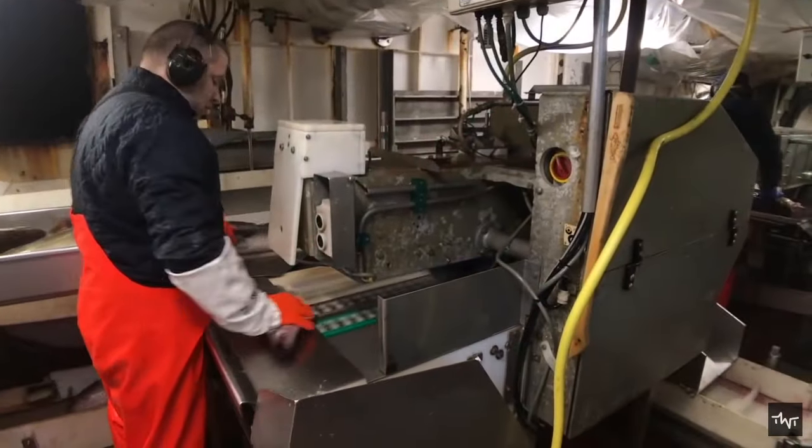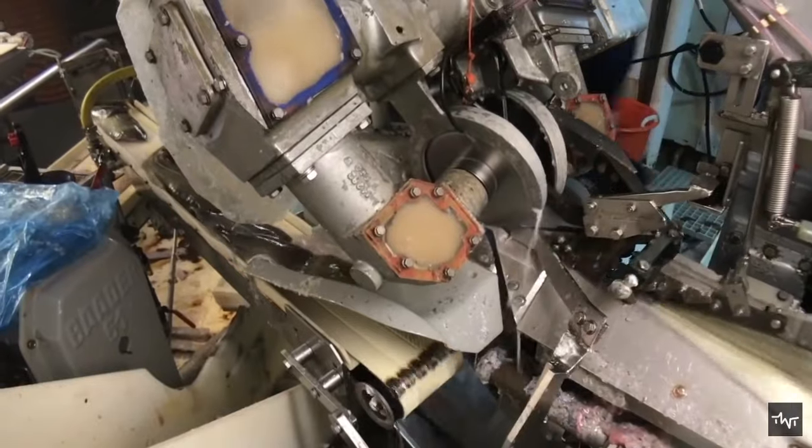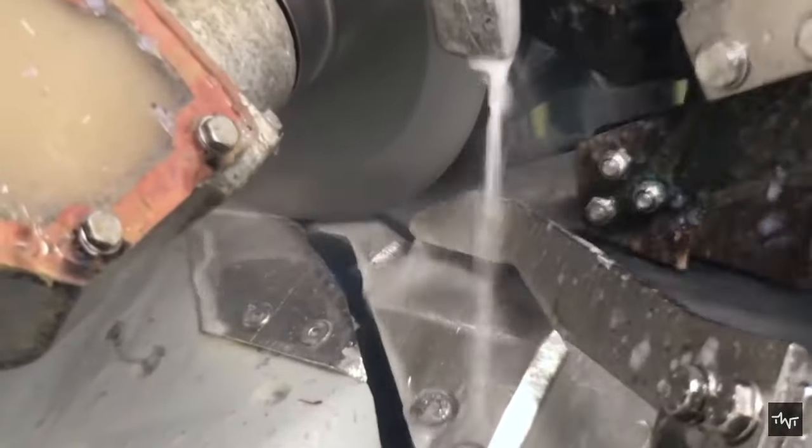From there, all the fish travel by conveyor to a filleting machine, where workers position them and a conveyor belt passes them through razor-sharp spinning circular saw blades that produce the fillets.